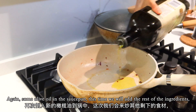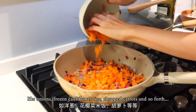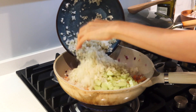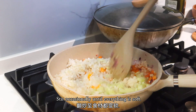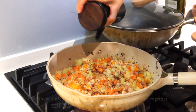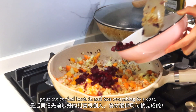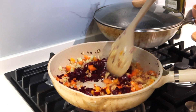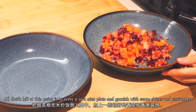Add some more olive oil to the pan. This time we'll add the rest of the ingredients: onions, frozen cauliflower rice, chopped carrots, and so forth. Stir occasionally until everything is soft, then season with ground black pepper, salt, and some soy sauce. Give everything a nice stir so the flavors melt together, then pour the cooked beets back in and toss everything to coat.